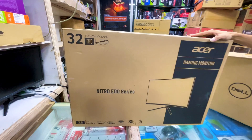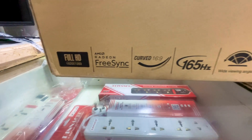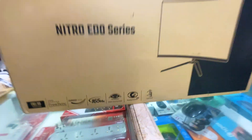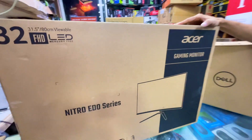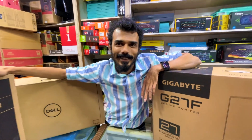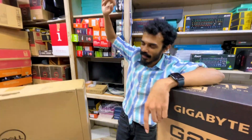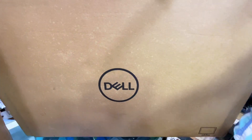Next, I have an Acer monitor. It is 32 inch, 165Hz, with AMD FreeSync. It is a curved gaming monitor. It is a huge monitor priced at 16,500 rupees. However, it is limited stock — only a small quantity is available.